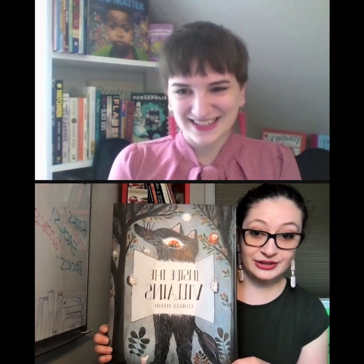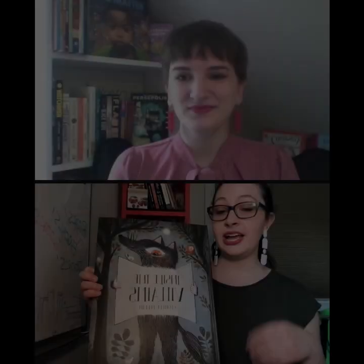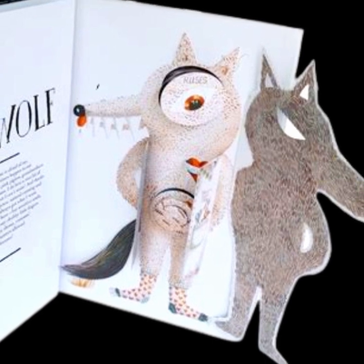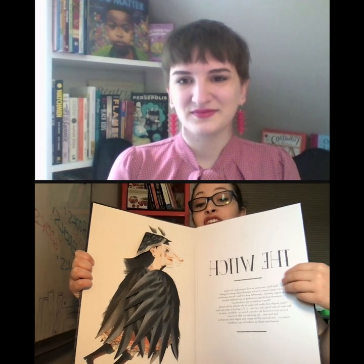At the risk of starting off high, I'm going to start with the best one, which is this giant book called Inside the Villains. Why I think this is great for finicky readers is it plays off common fairy tales they're likely to know — you see the Big Bad Wolf here, the Giant, and the Witch.